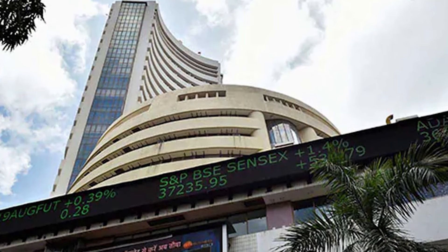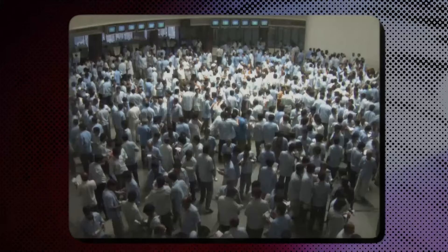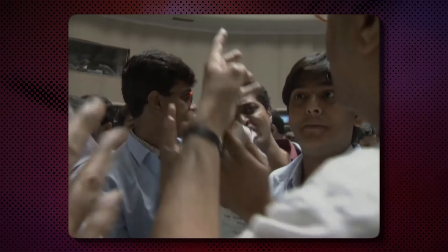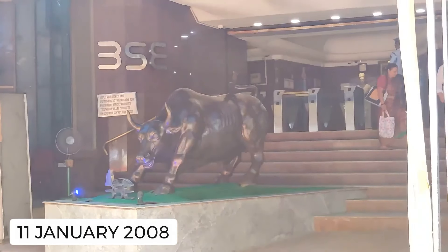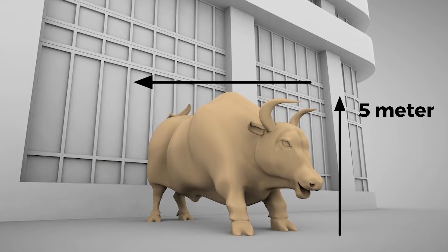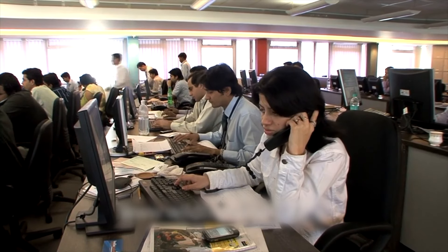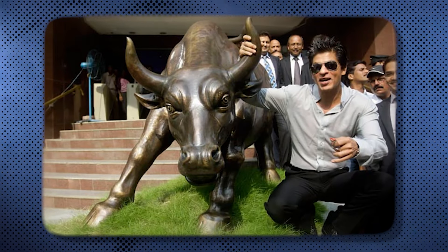यह एक unique round-shaped building है बाहर से, और इसकी ऊँची दीवारें मंदिर जैसा look देती हैं. BAC का International Convention Hall इसी building में है. Rotunda building के entrance gate पर रखा हुआ bull का structure एक iconic structure है. 11 January 2008 को यह structure यहाँ रखा गया था. इसे charging bull भी कहा जाता है. इसकी height करीब 5 meter, width करीब 8 meter और वजन 1000 kilo है. यह charging bull traders और brokers के मन में positivity लेकर आता है towards the upward trend in the market. यह एक selfie point भी बन चुका है — यहाँ आने वाले visitors इसके साथ एक selfie ज़रूर लेते हैं.